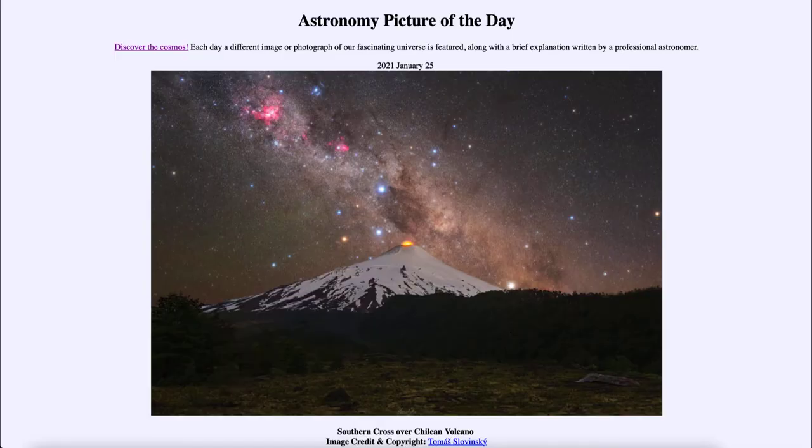Greetings and welcome to the introduction to astronomy. One of the things that I like to do in each of my introductory astronomy classes is to begin the class with the astronomy picture of the day from the NASA website, that is apod.nasa.gov/apod. Today's picture for January the 25th of 2021 is titled Southern Cross over Chilean Volcano.